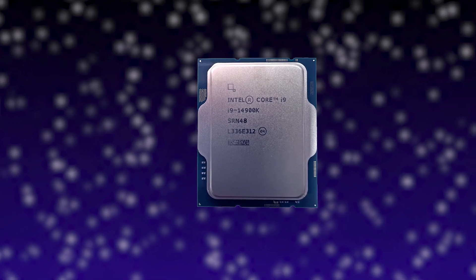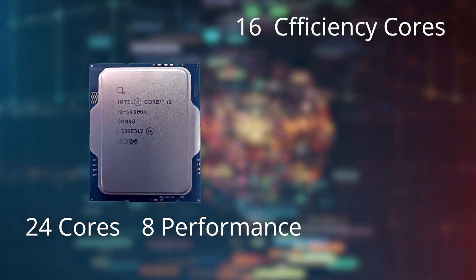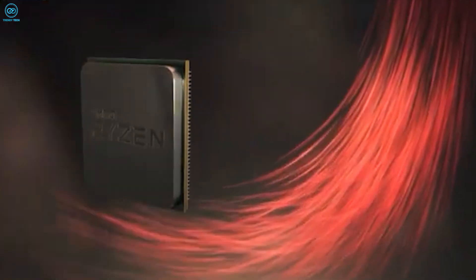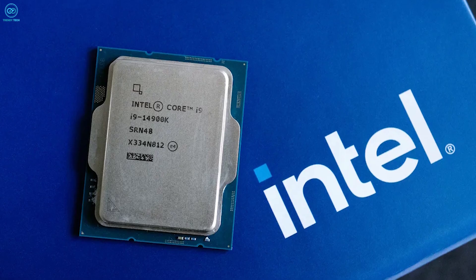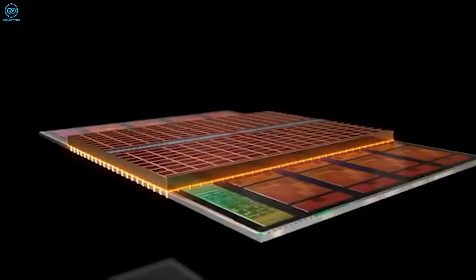The Core i9-14900K comes to the fight with its Raptor Lake refresh architecture, which features 24 cores by combining 8 performance and 16 efficiency cores, and 32 threads. On the other hand, the Ryzen 9 9900X built on the Zen 5 architecture takes a different approach with 12 cores and 24 threads. It's a leaner team, but don't let the numbers fool you. Sometimes quality trumps quantity.